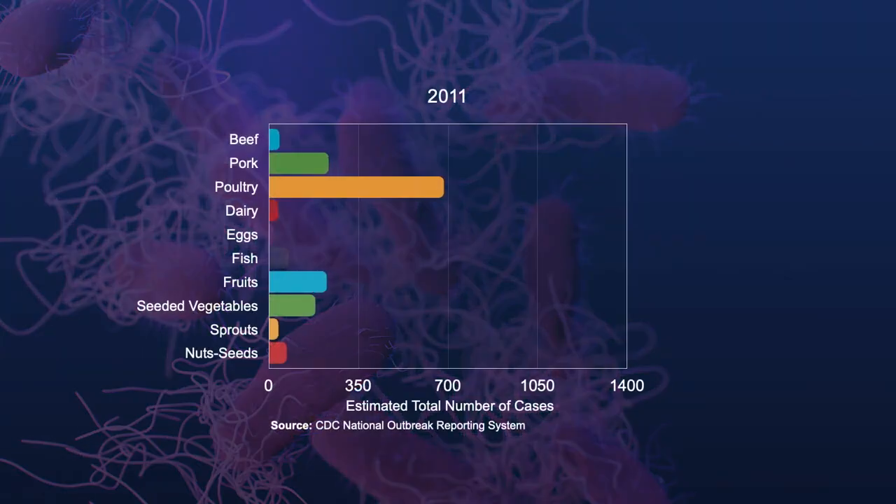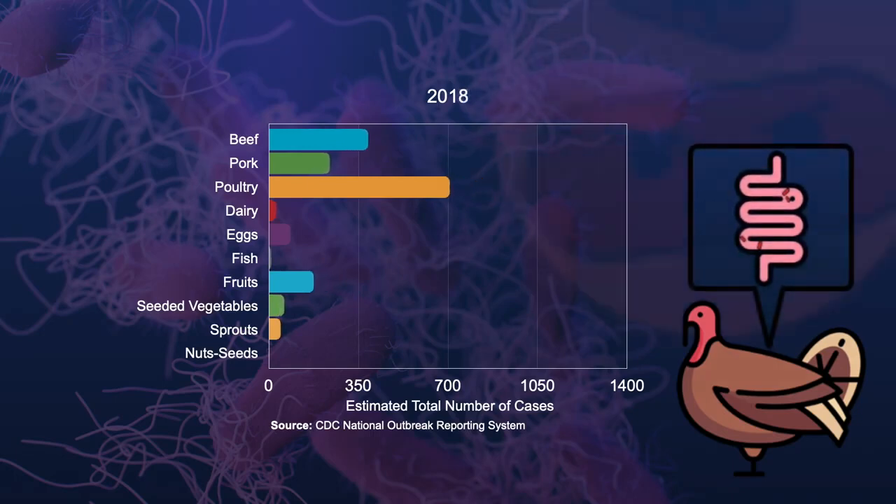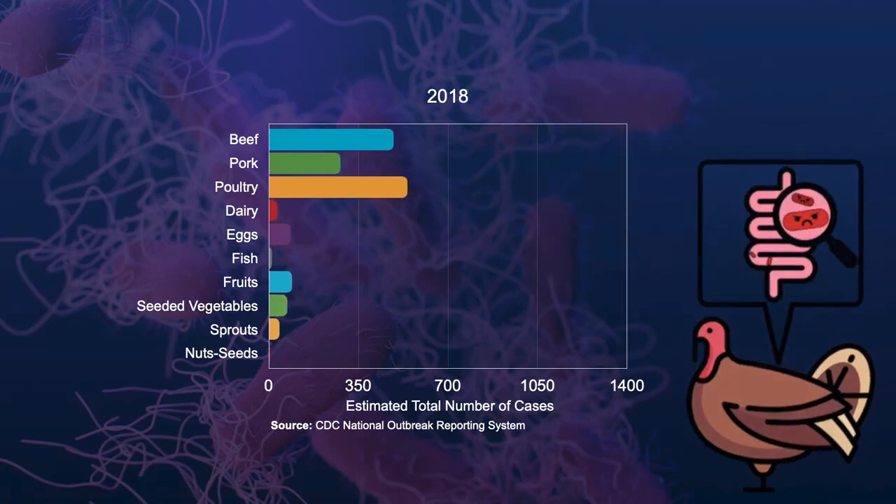The challenge with Salmonella is that its ubiquity makes it difficult to control, and thus many food products are susceptible to contamination. This is especially challenging in food-producing animals like turkeys because Salmonella can be part of the normal bacterial population in their gastrointestinal tracts.